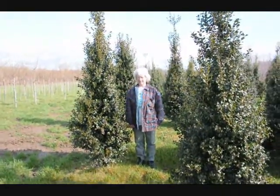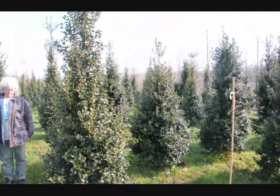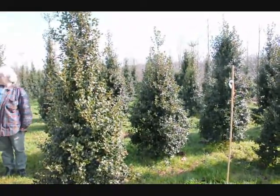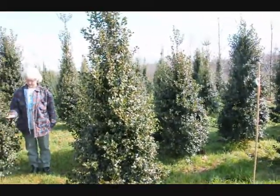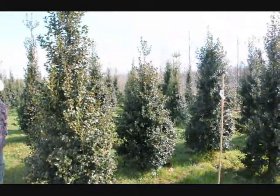This is Dragon Lady Holly. It's a real nice upright holly. It makes a nice hedge or specimen planting. The nicest thing about it is it's deer resistant — the deer have to be very, very hungry to eat this. Give us a call at 215-651-8329.